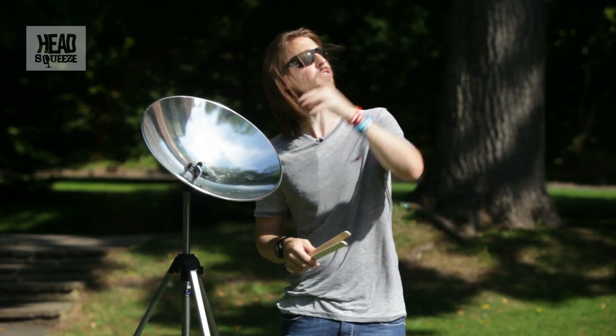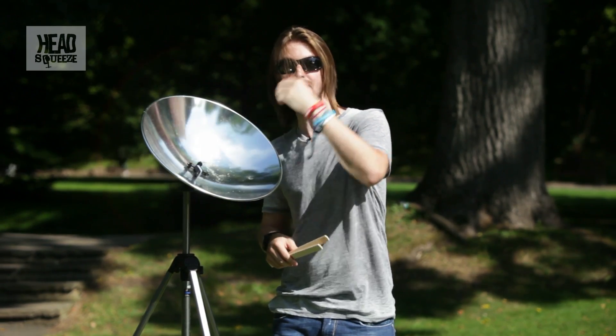So that cotton really reacted with the energy that's coming from the sun straight into this parabolic mirror and focused into that point.